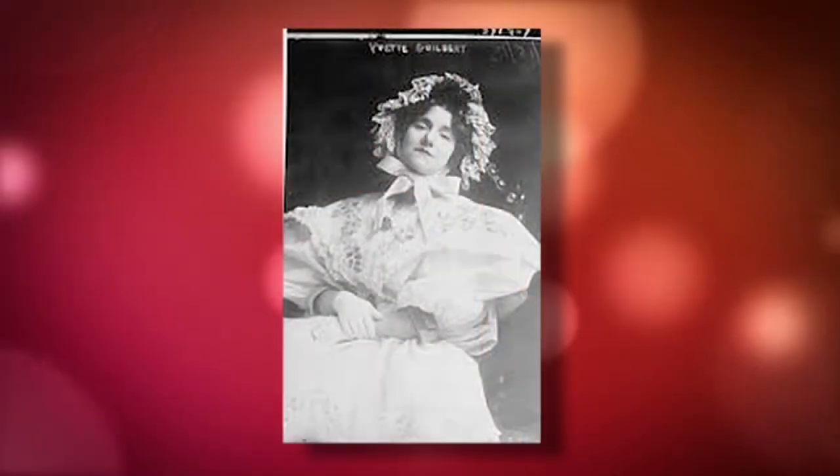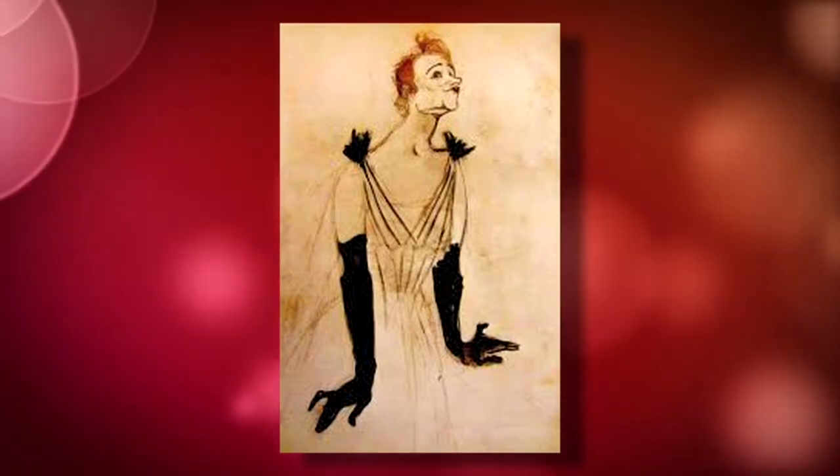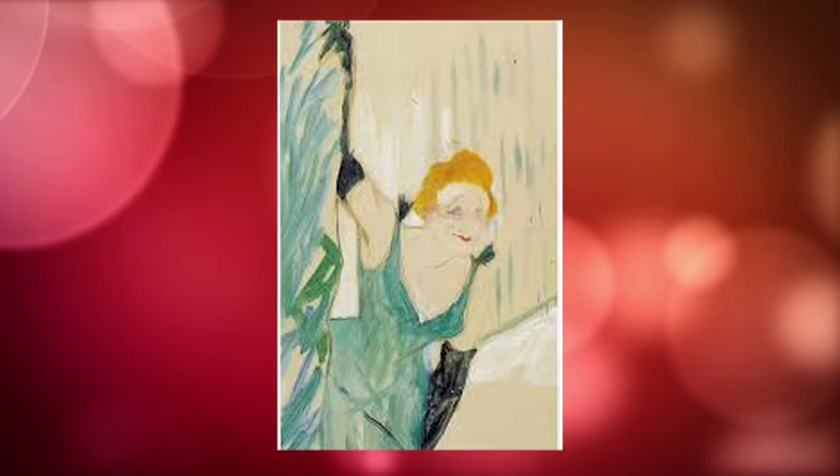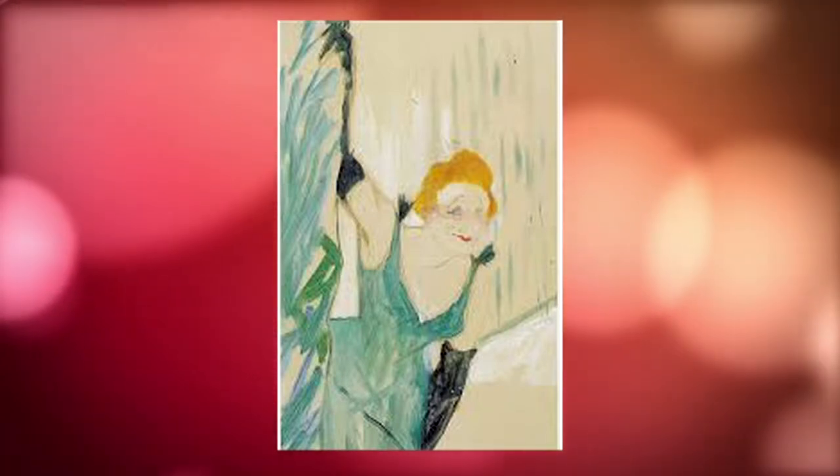Yes, so he did, for example, for Yvette Gilbert, he did many of them. And Yvette Gilbert would tell him, you're a monster because you depict me as an ugly woman. And indeed, you look at the face character, and they were kind of exaggerated. Yes. But none of them told him to change it because everybody knew the power of his advertising style.